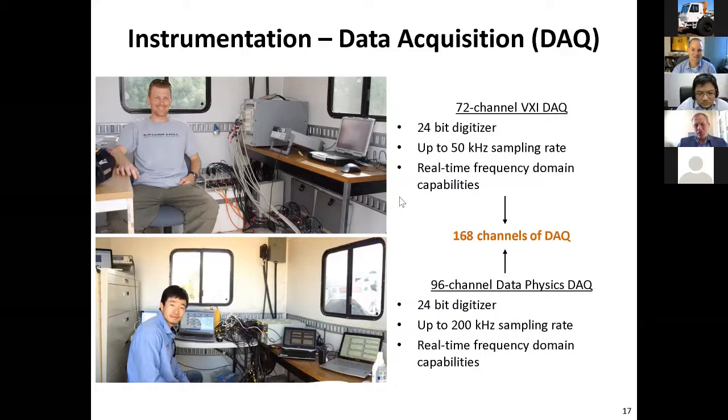I'm going to talk a little bit about our data acquisition systems and sensors. As professor Stokey mentioned, we do have a pretty wide array of data acquisition systems. We have numerous full spectrum analyzers that can be synchronized together to give us up to 168 channels of DAQ — that's real-time frequency domain capability. So we can measure in the time domain, we can measure in the frequency domain, and we can sample in some cases up to 200 kilohertz.